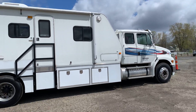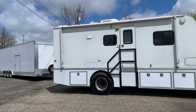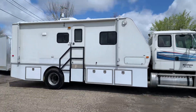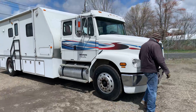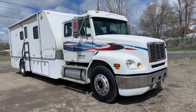This is a 1999 Freightliner with a custom built camper body on it. It's a motorhome — titled as a motorhome. As far as we know, you don't need a CDL to drive it because it is titled as a motorhome. MH on the title in the state of Ohio.